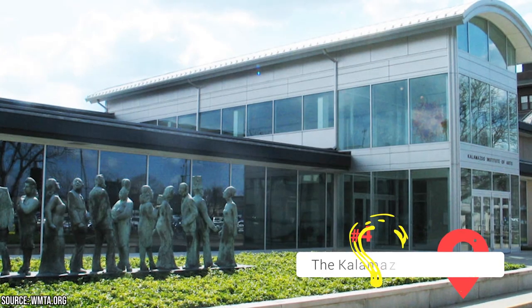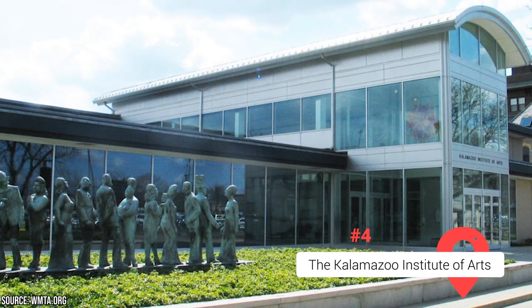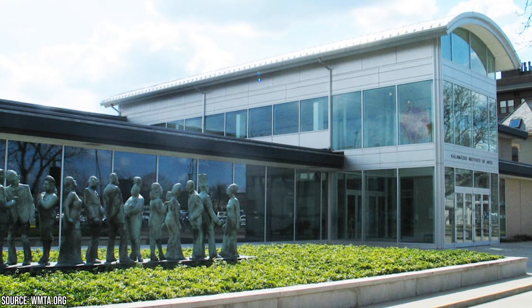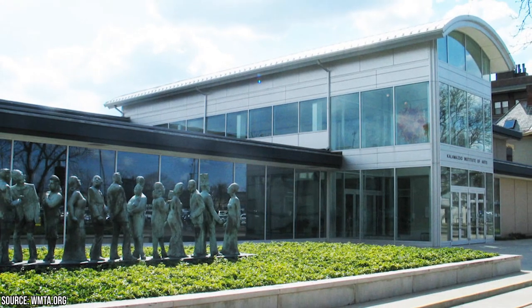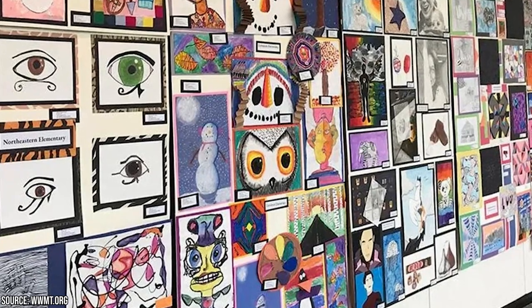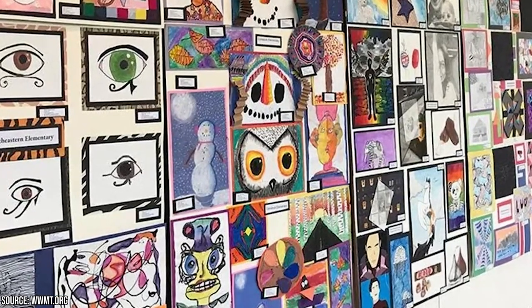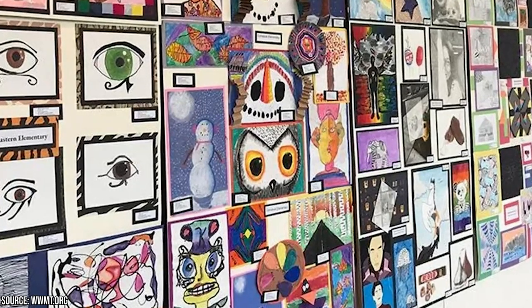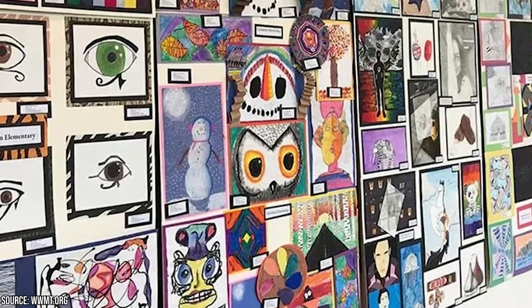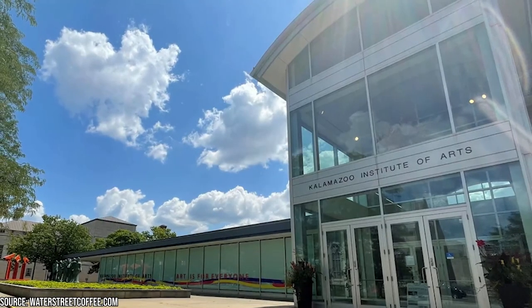The Kalamazoo Institute of Arts, or KIA, is a vibrant cultural institution that offers a wealth of reasons to visit and explore its offerings. Nestled in the heart of Kalamazoo, the KIA is a hub for artistic expression, education, and appreciation. It houses an impressive collection of artwork spanning various periods, styles, and mediums — from ancient artifacts to contemporary masterpieces, showcasing the work of renowned artists from around the world.